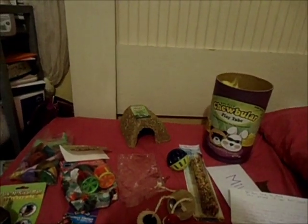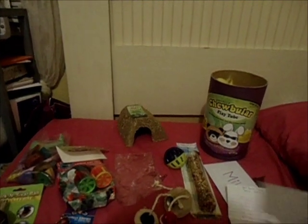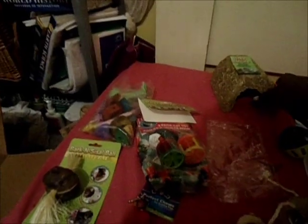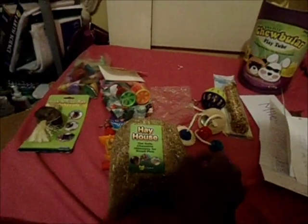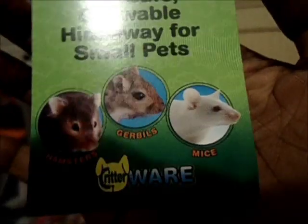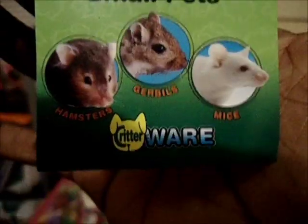She also sent me a recipe for a homemade rabbit treat, and I'll do a video on that once I try it out. Then she sent me this Hay House — a safe chewable hideaway for small pets, for hamsters, gerbils, and mice, by Critterware. I already put it in my hamster's cage. It's got an opening and is made of cardboard topped with alfalfa hay.